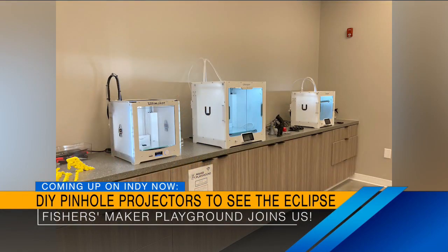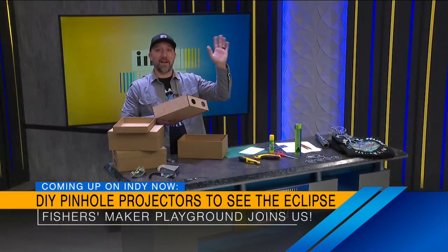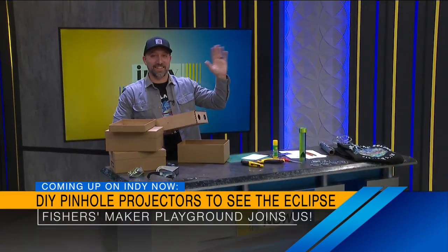Coming up next, our friends from Maker Playground in Fishers are showing us how to safely watch the solar eclipse without eclipse glasses. They're showing us how to make pinhole projectors when they come back. This is going to be fun — kind of old school.